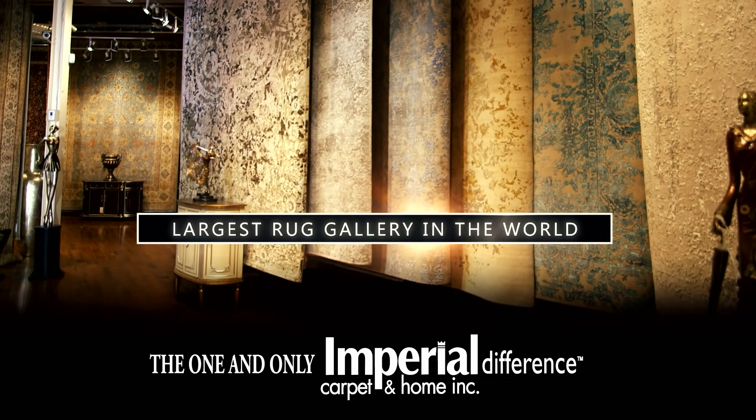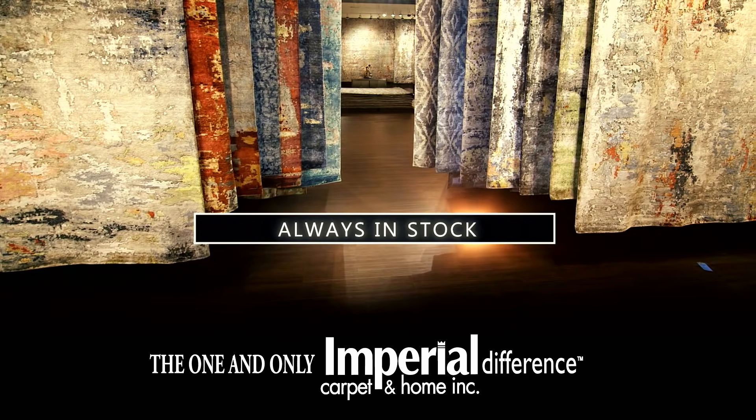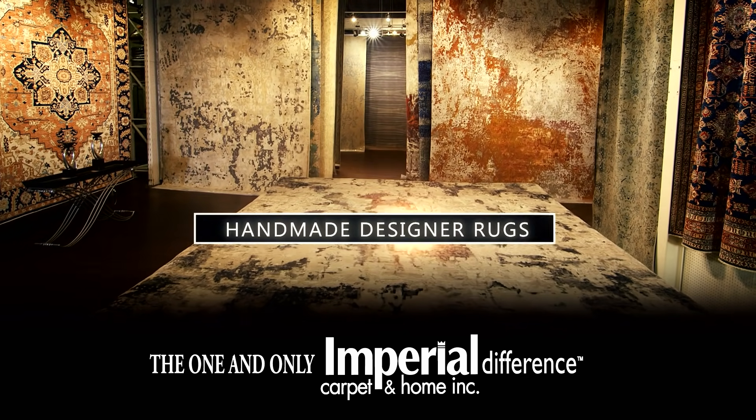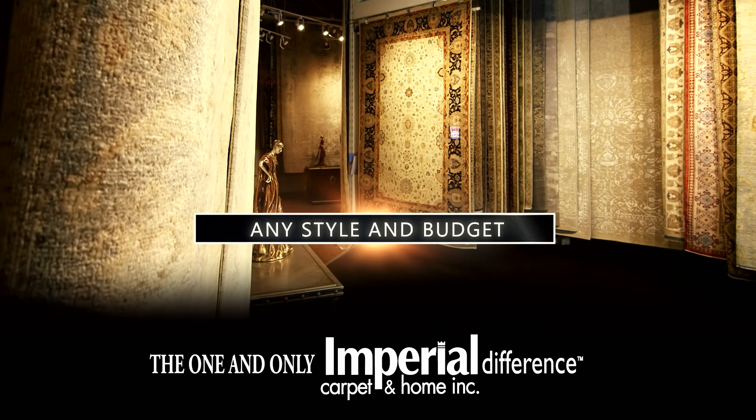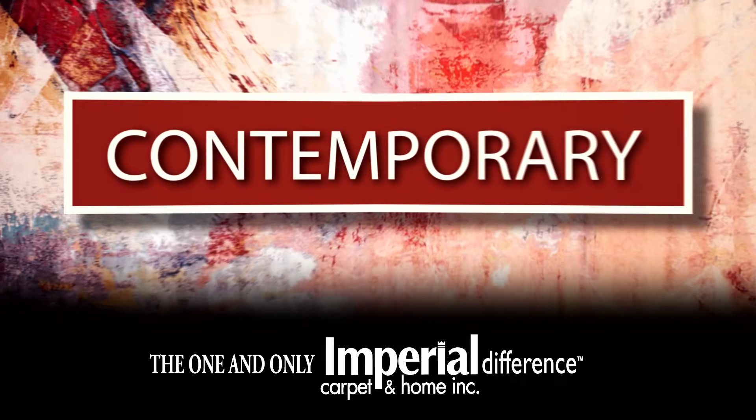Visit the largest manufacturers rug gallery in the world at Imperial Carpet and Home. Our showroom displays thousands of handmade designer rugs that suit any style and budget — traditional, transitional, modern and contemporary.